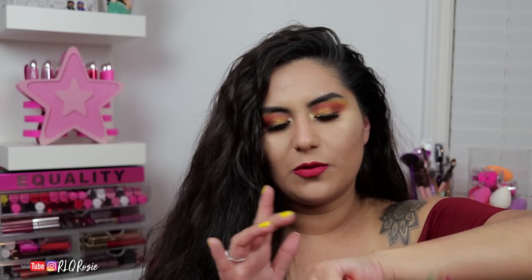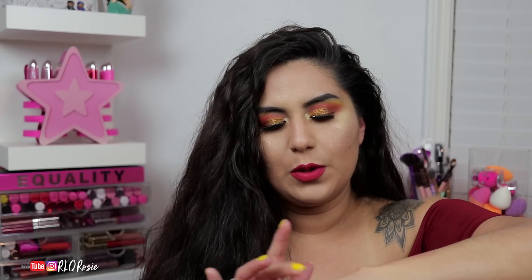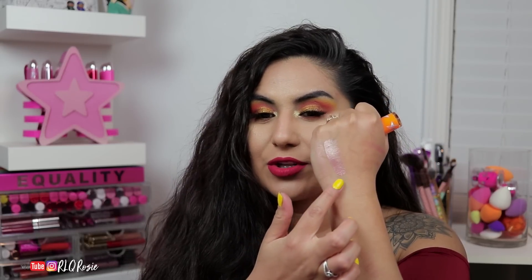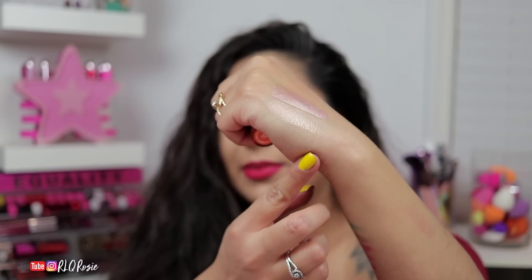Thirst Trap doesn't swatch as well in a single layer. It took two layers, as most metallics do, especially the lighter ones. I think the last comparable shade also took two swatches to build up. So this one here is Thirst Trap, and this one here is Peach Goddess. I can kind of see the comparison.